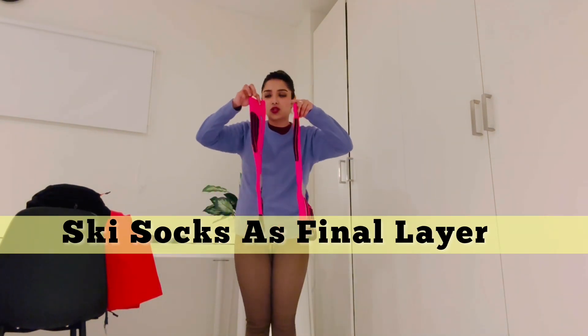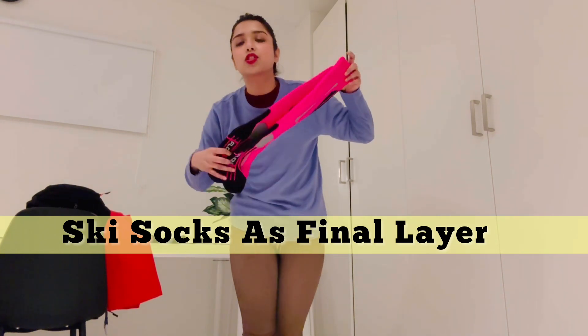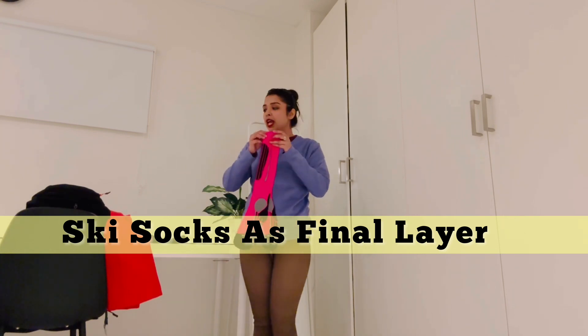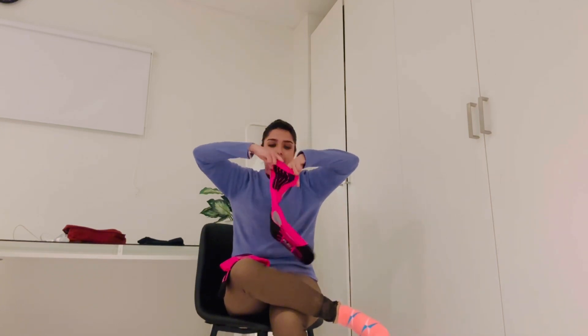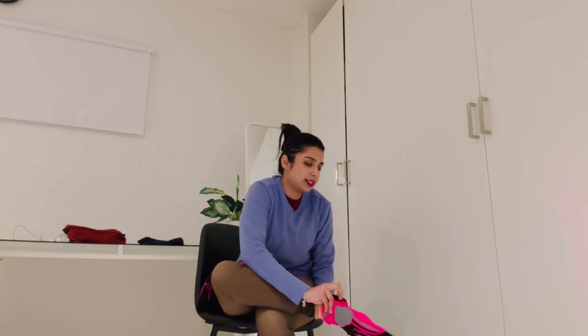And the ski socks — these are special socks meant for skiing, called ski socks. I will also put the link in the description box below. So for the second layer of socks, you can wear the normal socks first and then wear the second layer of fleece ski socks on top.